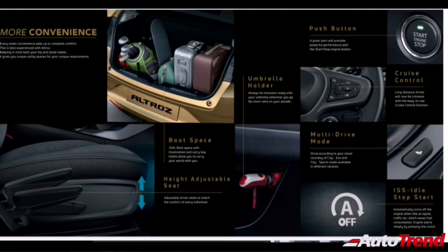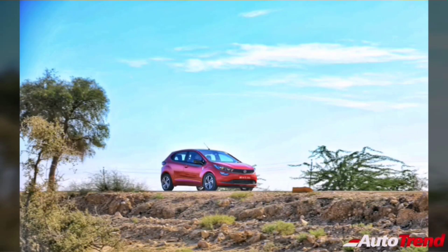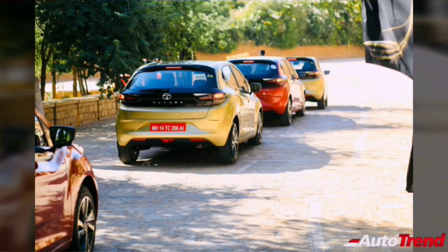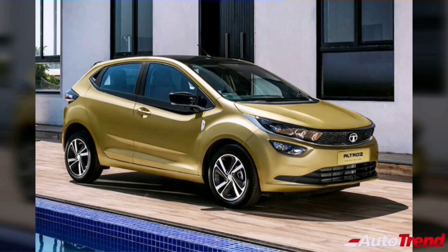Only the top spec Altros gets adjustable headrests for the rear. The Tata Altros provides 345 liters of boot space — around 5 liters more than the Maruti Suzuki Baleno — and rear seats fold flat to increase boot space up to 600 liters. Safety features include dual airbags, ABS-EBD, corner stability control, ISOFIX child seat mounts, reverse parking sensors, and engine immobilizer. A rear wash-wipe, reverse parking camera with guidelines, and height-adjustable front seat belts are available only on top spec variants.